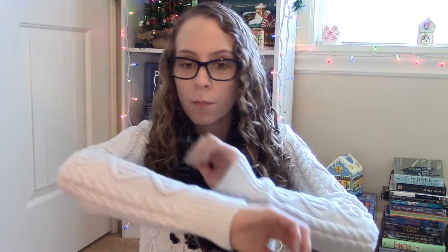Number three is your most worn winter clothing piece. That's probably just going to be a sweater like the one I'm wearing right now. This one is from H&M. It's just really comfy and cozy, and I love sweaters so much. Nothing like cozying up in a sweater. I'm a big sweater fan.